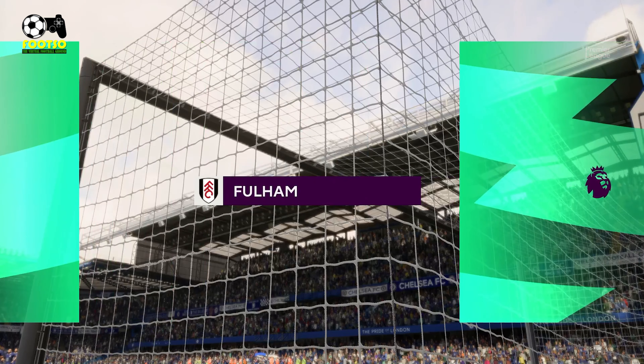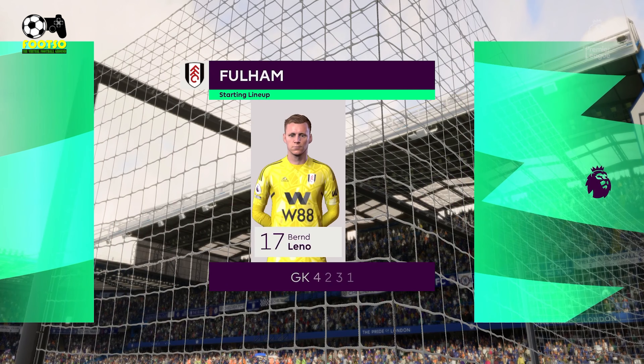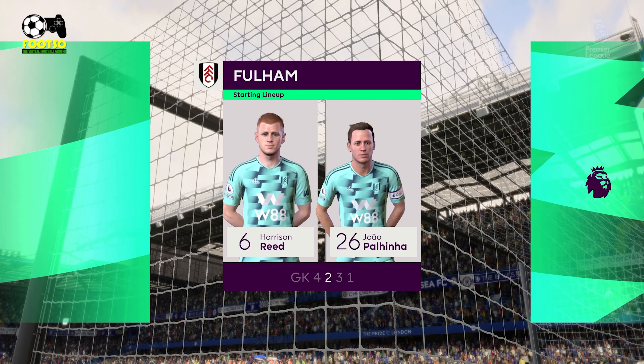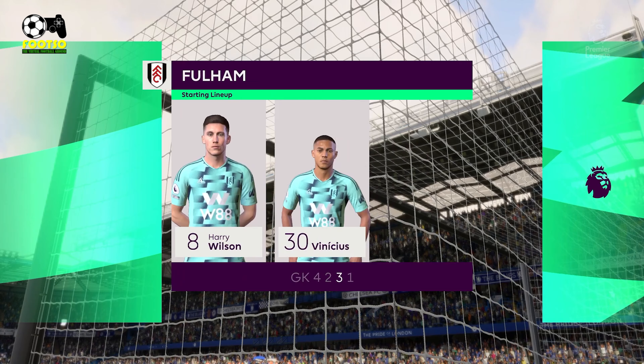And here's the starting eleven for Fulham. Well, I think they have a nice balance to their team — a solid back four, two holding midfielders, three creative players in advance of them and a mobile centre-forward. It's a good team.